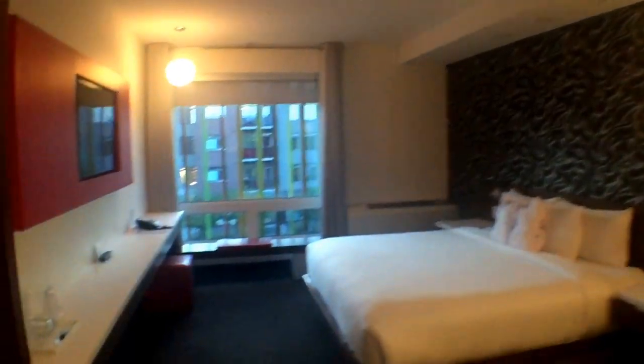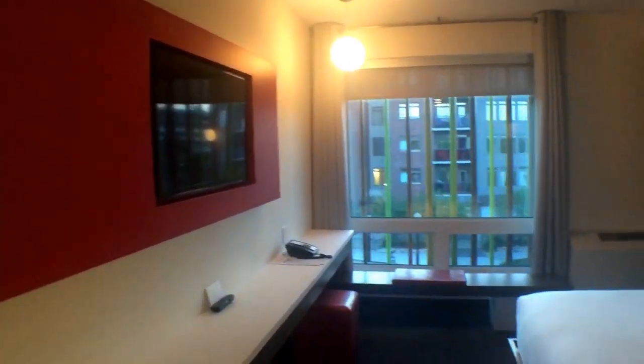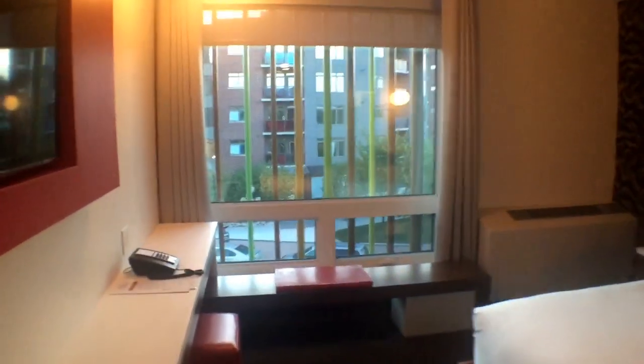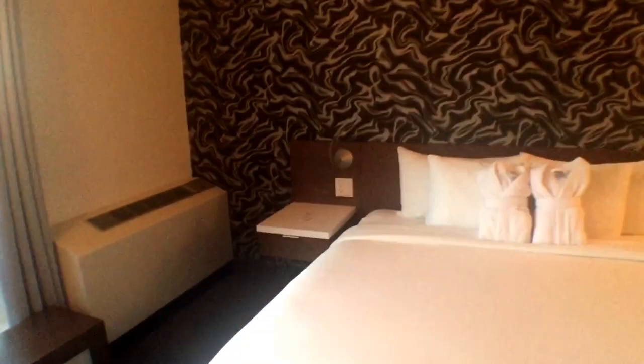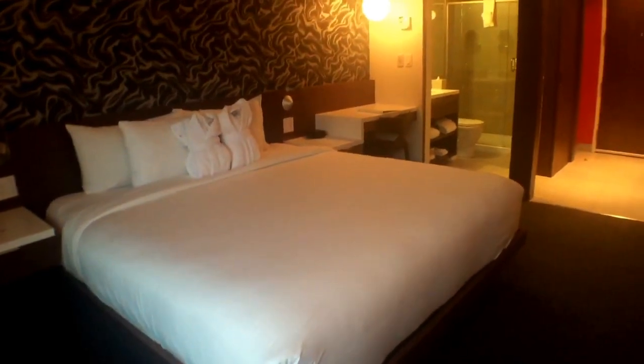Very modern, very sleek, very minimalistic if you will. TV in the wall, sitting area looking outside — beautiful. King-size bed.